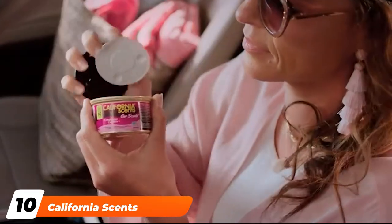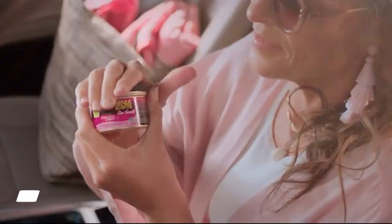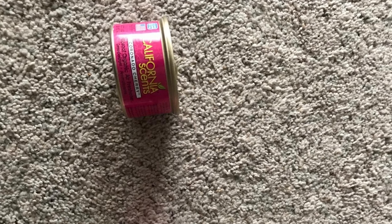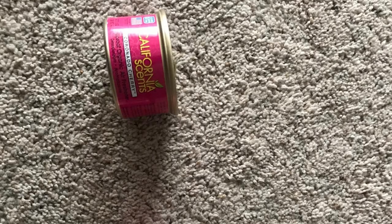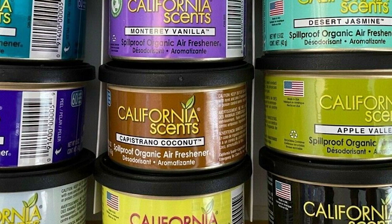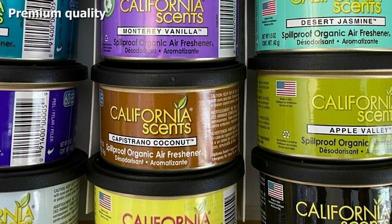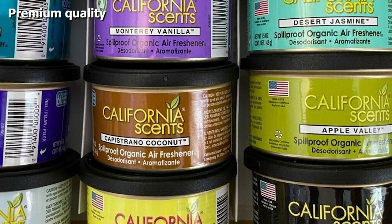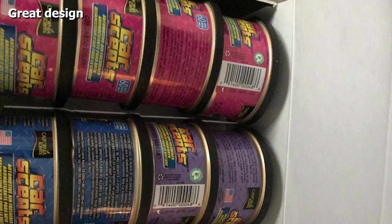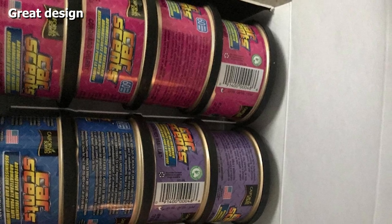Finally, the number ten position is dominated by the California Scents Spillproof Organic Air Freshener. This organic car air freshener is known for its long-lasting Coronado Cherry fragrance. While generally car fresheners last for 30 days, this one lasts for 60 days or more. It is formulated in the USA and does a great job at keeping your car or home odor-free. Suitable for compact places where smell tends to linger, it comes in a handy canister that can be easily placed in small spaces. The best part is its eco-friendliness.